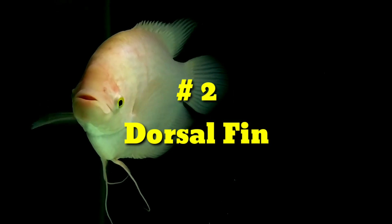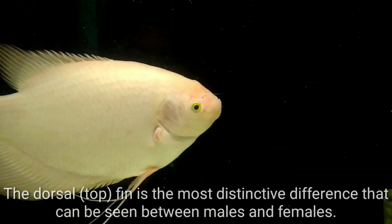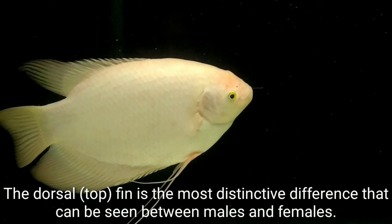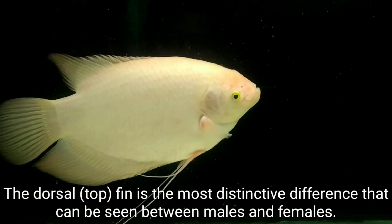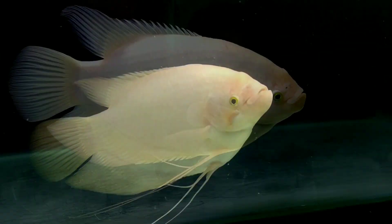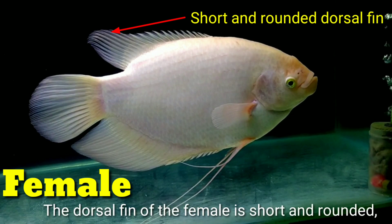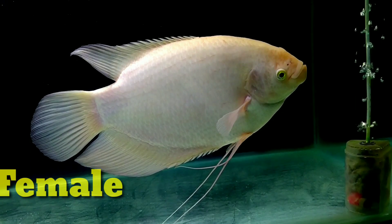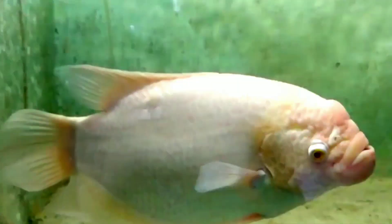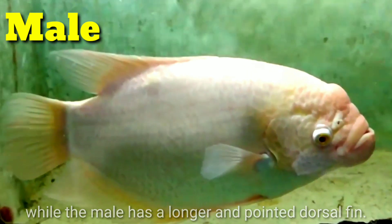Number two: Dorsal fin. The dorsal fin is the most distinctive difference that can be seen between males and females. The dorsal fin of the female is short and rounded, while the male has a longer and pointed dorsal fin that comes to a point.